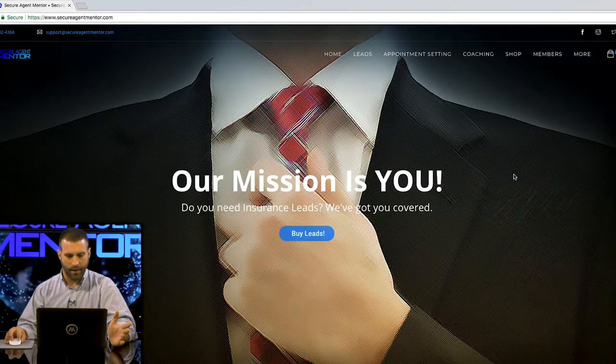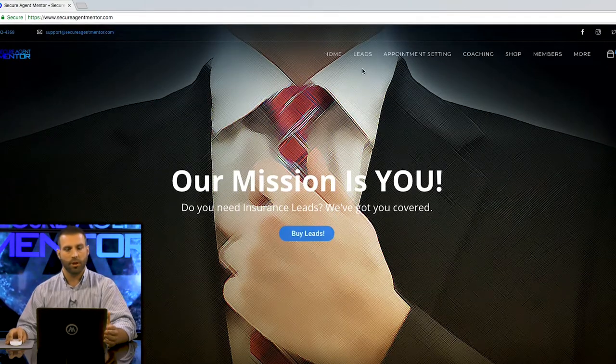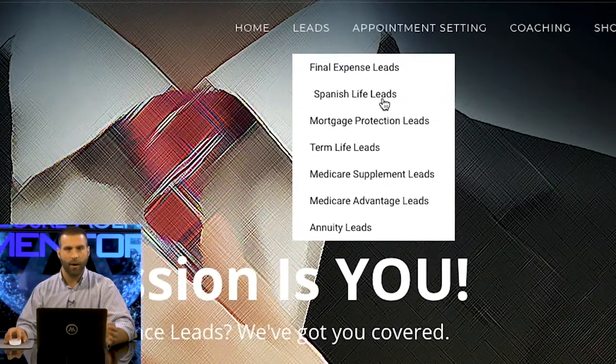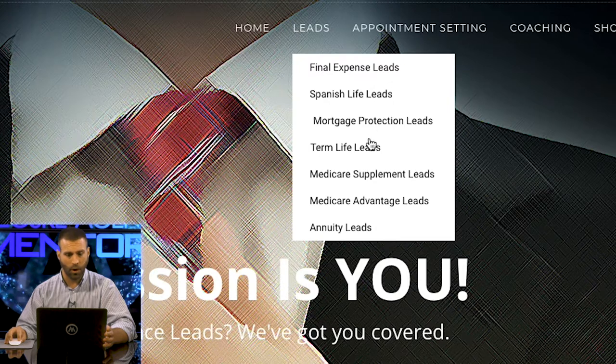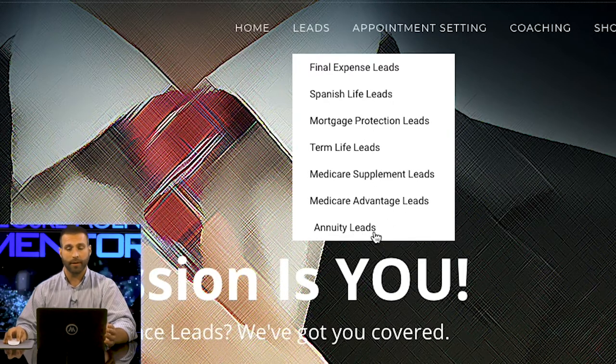So here's our website, and the main thing that we do obviously is sell leads. We're a lead generation company, so we sell final expense leads, Spanish life — our Spanish leads are on fire — mortgage protection, term life, Medicare supplement leads, Medicare Advantage leads, and annuity leads.